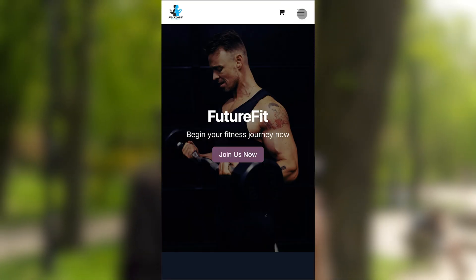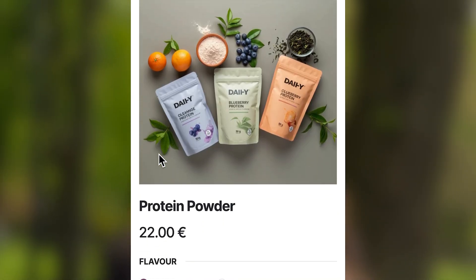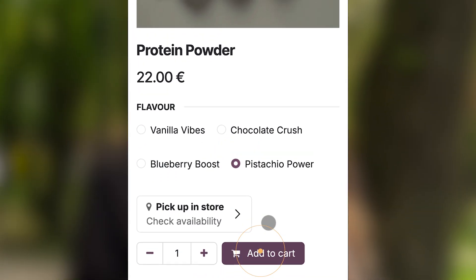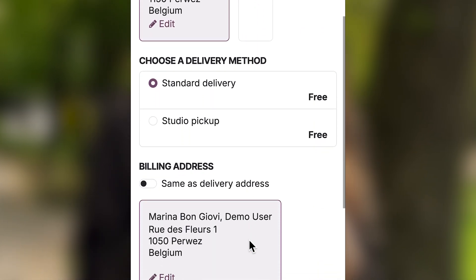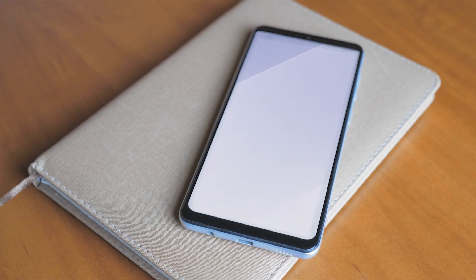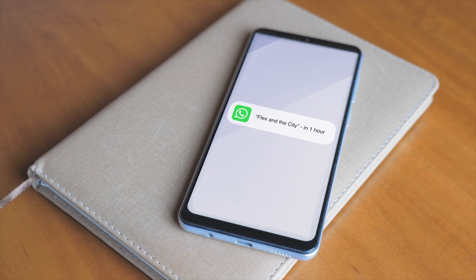While she's on the website, she also grabs some protein powders from the e-commerce store. That pistachio flavor looks great! Marina could choose home delivery, but since she's over at the studio almost every day, she'll just pick her goodies up directly on site. On the day of the class, she gets a WhatsApp reminder sent automatically by Odoo an hour before the class.